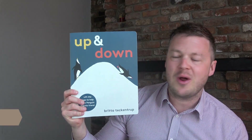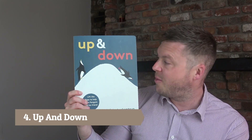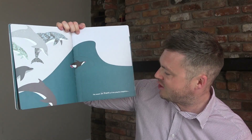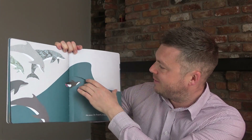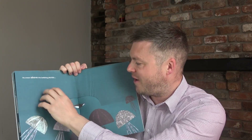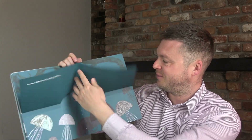Book number four is Up and Down by Britta Tekentrup — a fantastic book for positional words and positional language like up, down, under, in, and all that kind of stuff. There are great opposites throughout: 'he swam in front of the playful dolphins and behind the solemn sharks,' and 'he swam above the bobbing jellyfish and below the tickly octopus.' Fantastic for opposites and positional words.